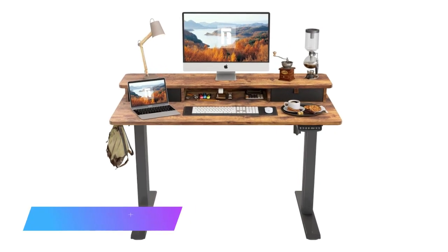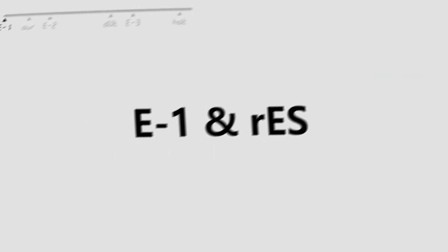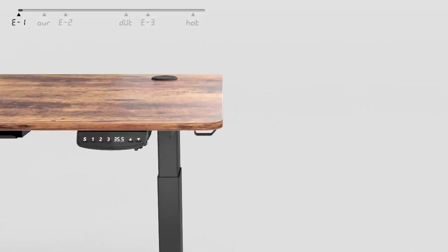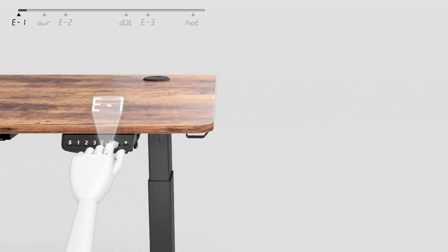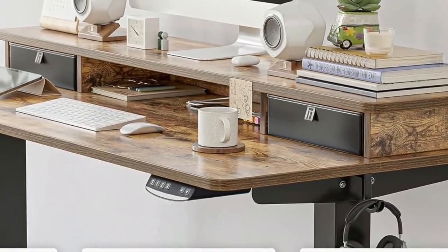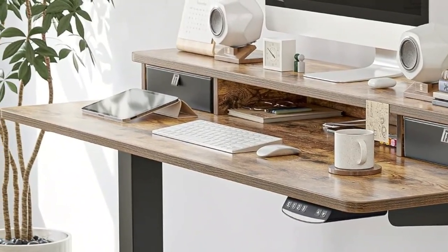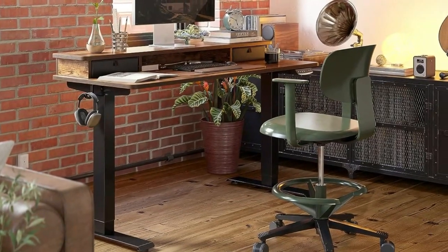Next up, we have the Fezibo Height Adjustable Electric Desk. The Fezibo Height Adjustable Electric Desk is the best sit-to-stand desk on the market and is also a surprisingly affordable option. This desk has ample room for PCs and accessories, includes two drawers, an easy-to-use height adjustment control with four memory slots, and comes in a wide variety of colors and sizes.